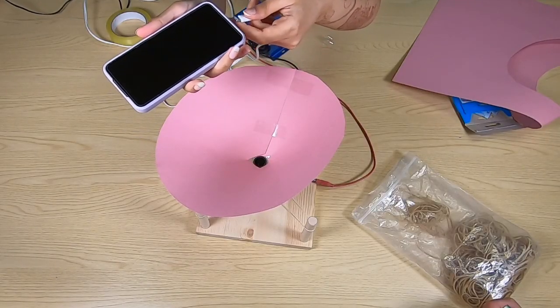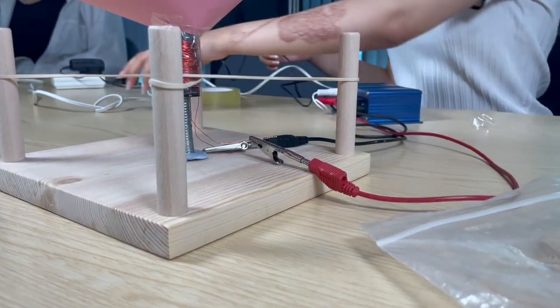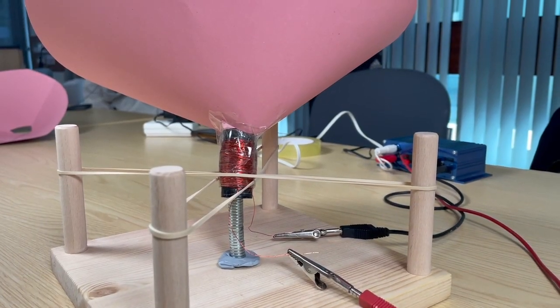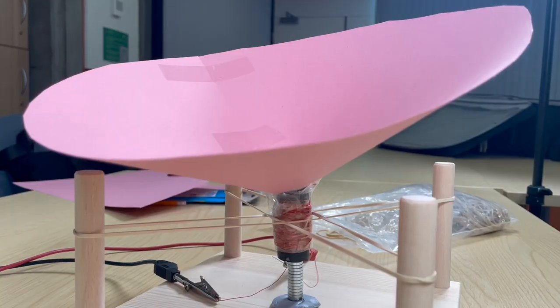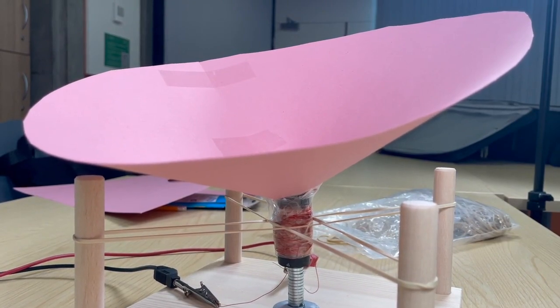The loudspeaker will be using a signal generator. As you can probably hear, our loudspeaker works. This is exactly what goes on inside your phone, just on a much smaller scale. This shows how essential magnets are to the components in our phone.